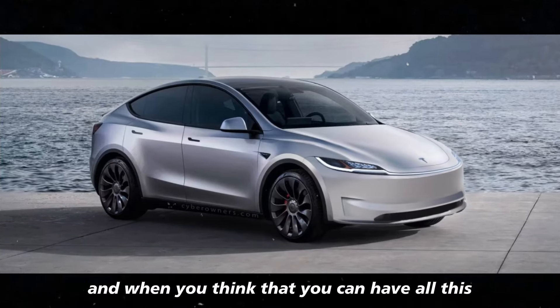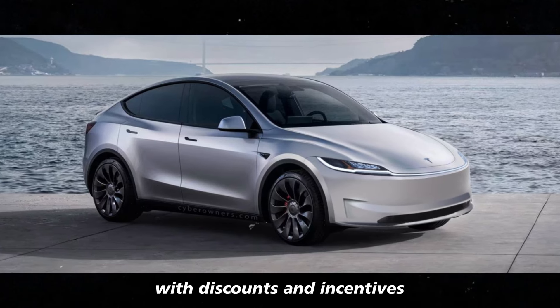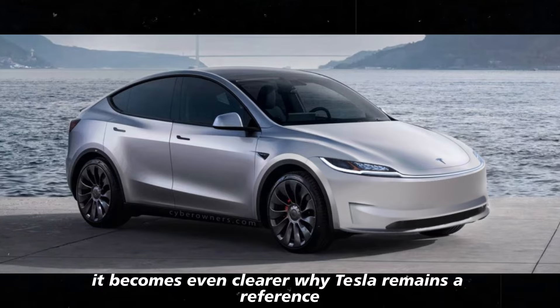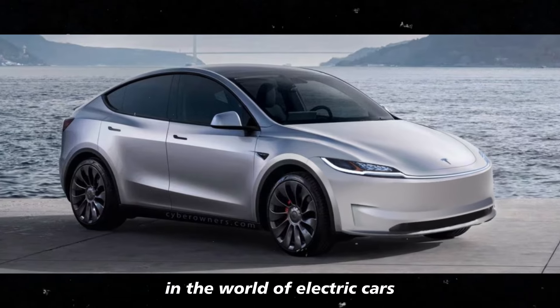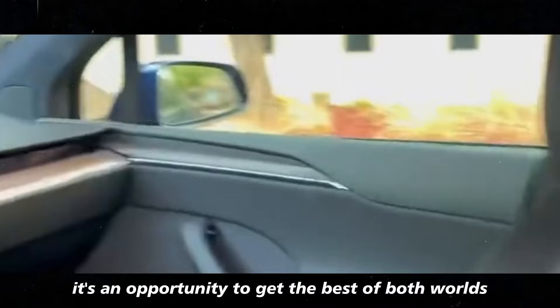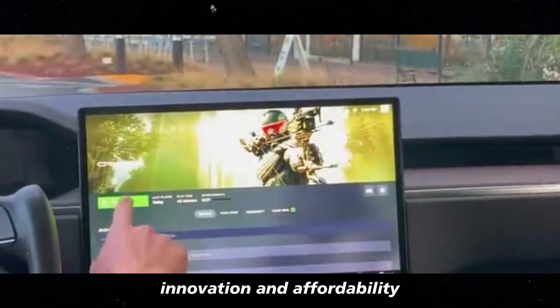And when you think that you can have all this with discounts and incentives, it becomes even clearer why Tesla remains a reference in the world of electric cars. It's an opportunity to get the best of both worlds: innovation and affordability.